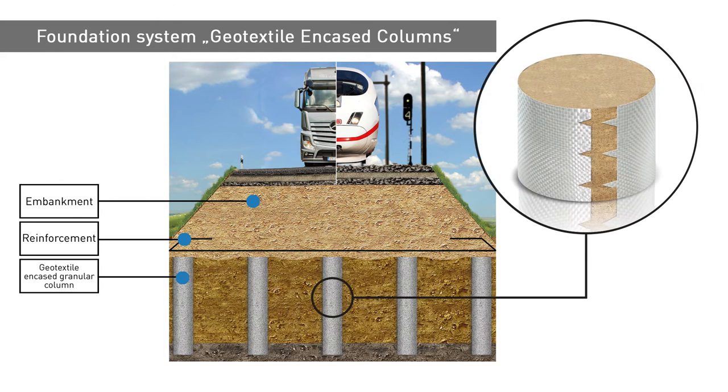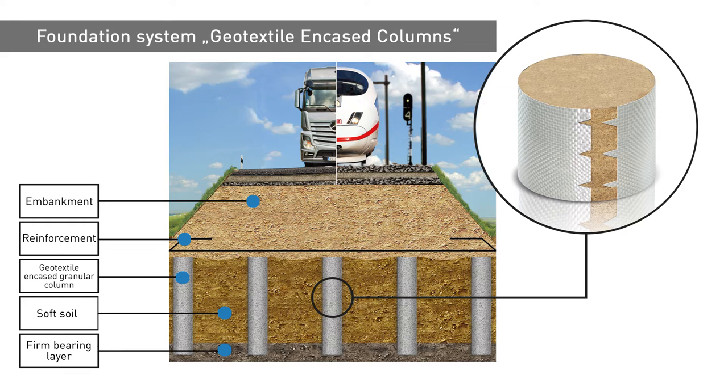The geotextile encased columns transmit the structural loads through the weak subsoil into a layer capable of bearing the load. The total load and the stress concentration at the column heads induce an externally directed radial stress in the columns. Counteracting this stress, there is a counter pressure from the soft soil as well as a radial counter pressure from the mobilized geotextile sleeve, which has high tensile stiffness properties.